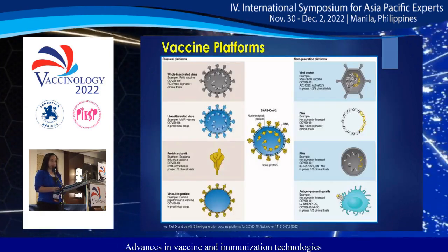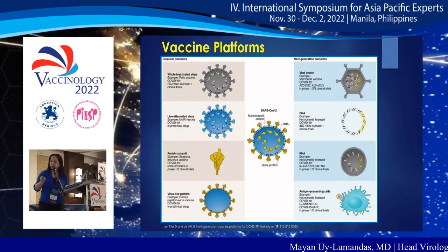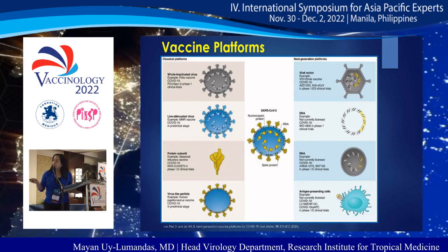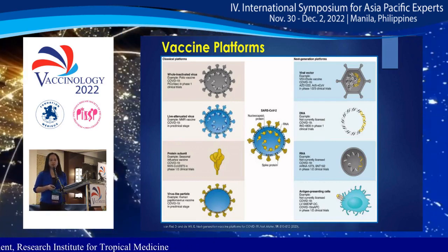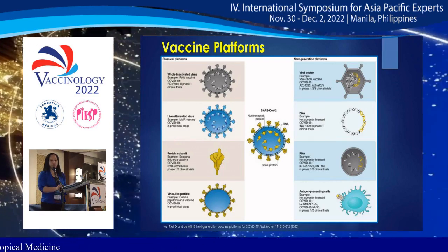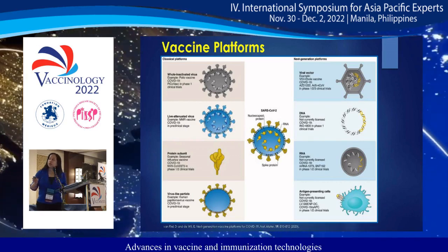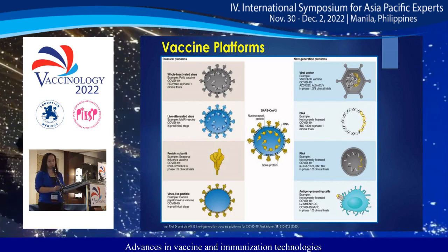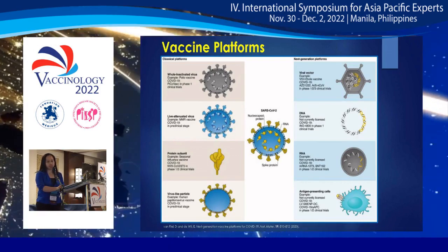Over the years, a variety of vaccines have been developed for a wide variety of pathogens. The classical platforms include whole inactivated virus, live attenuated virus, protein subunit, and virus-like particles. The newer platforms include viral vector, DNA, RNA, and antigen-presenting cells.